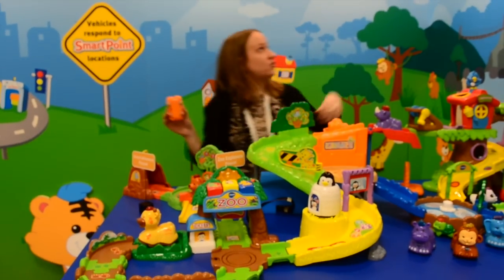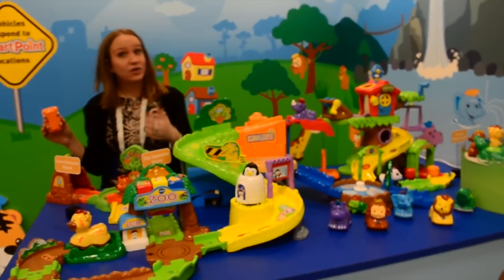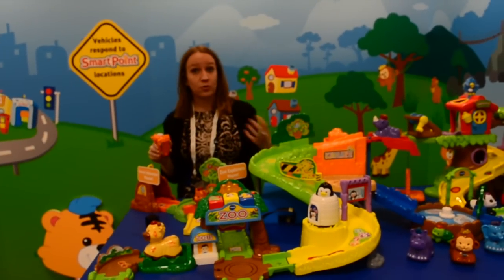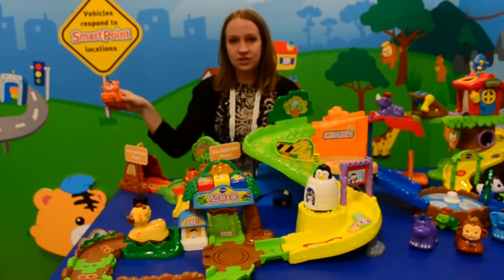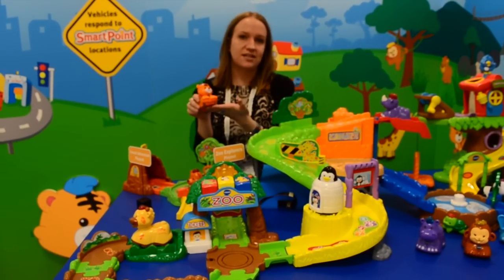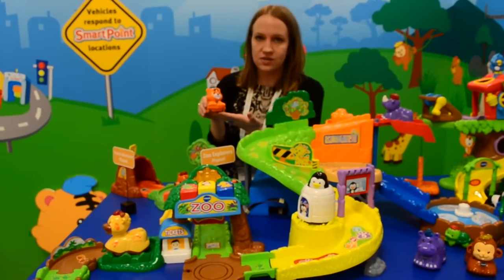We started with GoGoSmartWheels and now GoGoSmartWheels has gone wild. We've taken the next step in our learning adventure and we're introducing our new line of GoGoSmart Animals. At the heart of the collection, just like GoGoSmartWheels, we have animals priced at $7.99 and we're offering 8 this fall.